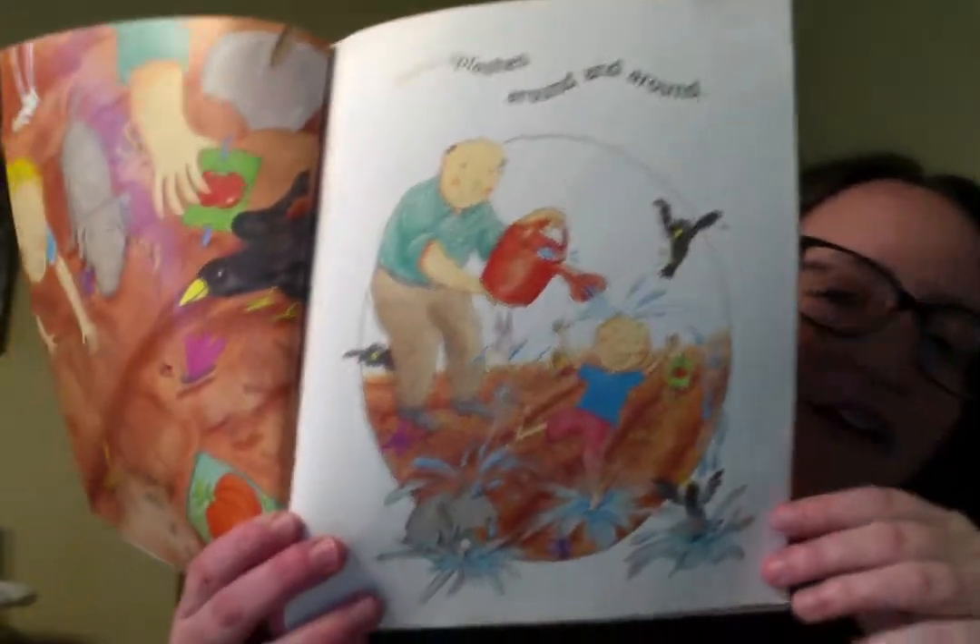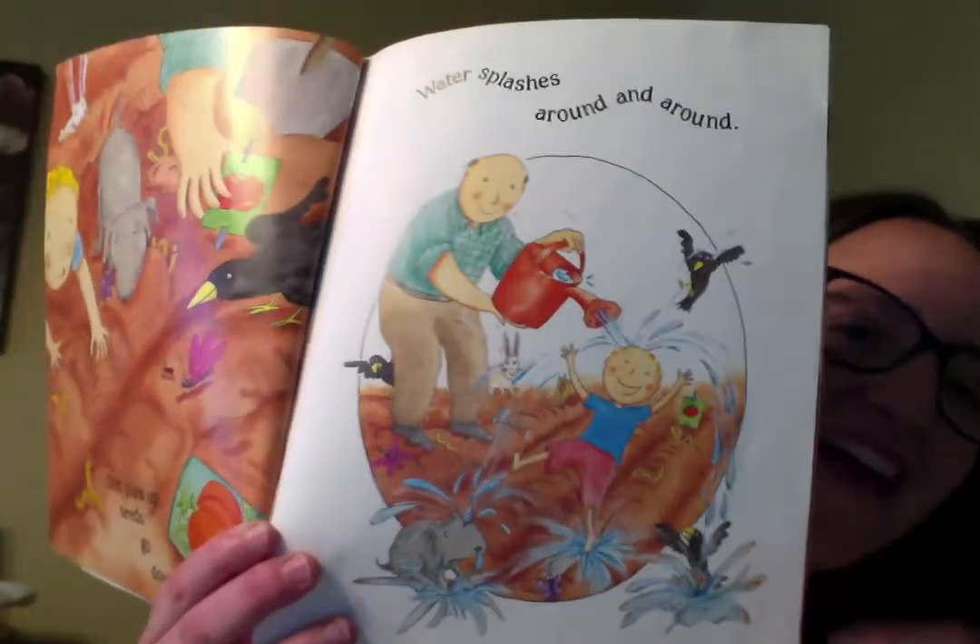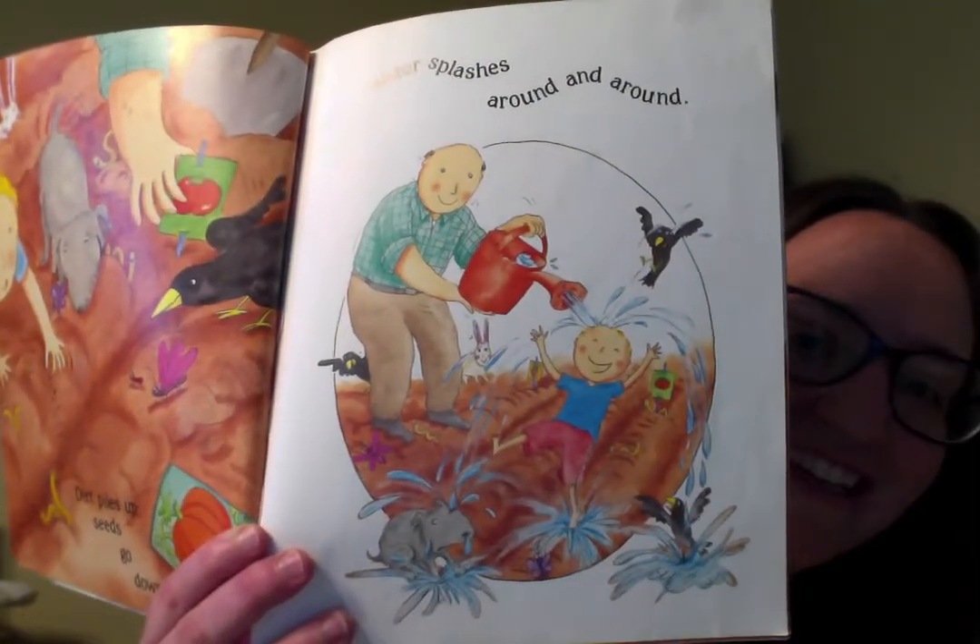What splashes around and around? What's he doing there? Look, he's pouring water onto the boy. How silly is that? He's getting away.